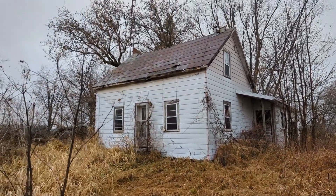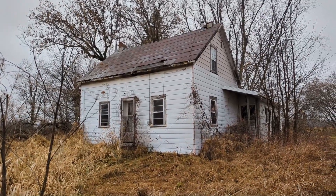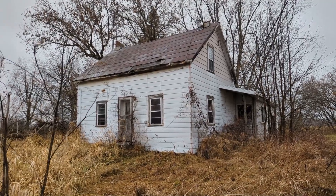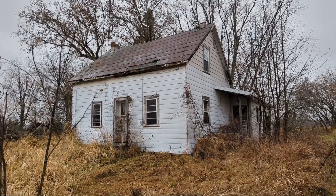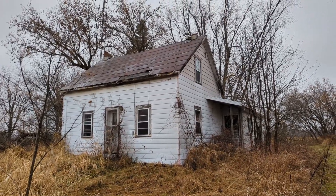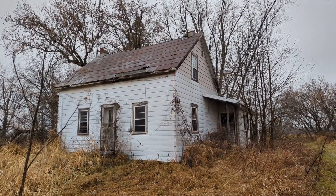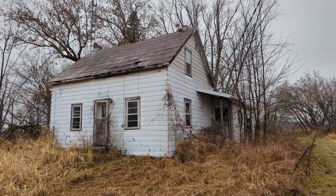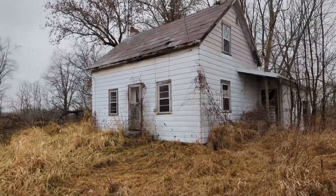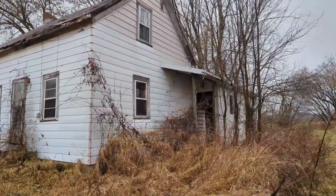All right guys, here we are at a nice little house to explore in the countryside. The ladies are already inside having a look. This location was actually given to me by somebody — thank you very much, I don't want to say your name to give away where we are, but I'm very appreciative. She told us what this location was, so it's pretty awesome that we know where this is. I haven't been in yet, so let's go in and have an explore.